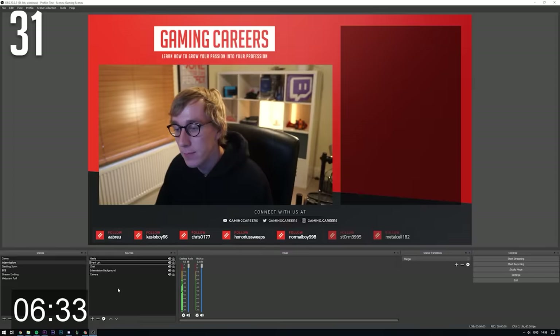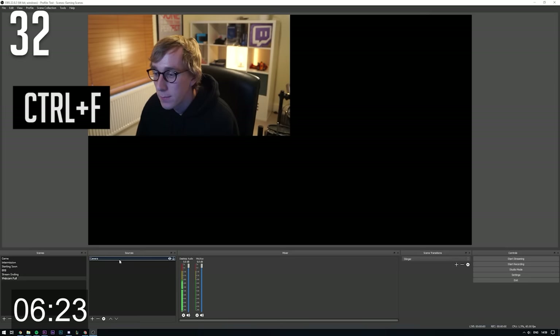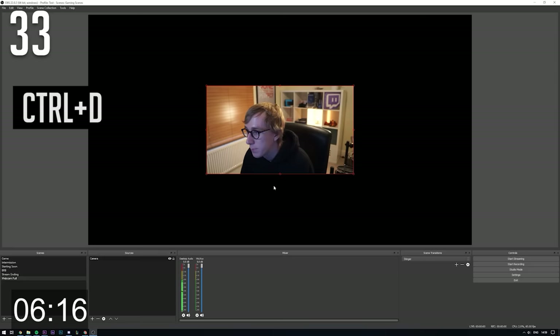You can move sources up and down in the sources list using Ctrl+Up and Ctrl+Down, or move things to the top or bottom of the list using Ctrl+Home or Ctrl+End. Ctrl+F will automatically scale a source to fill the full screen. Ctrl+D centers a source in the very middle of the screen, and you can then use the up, down, left and right arrows to fine-tune its position.